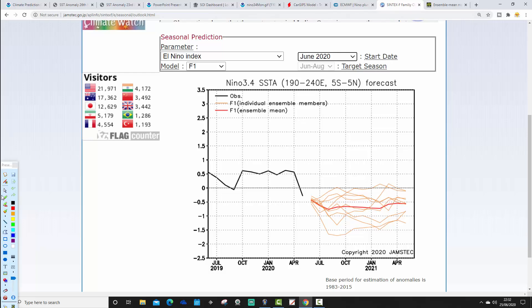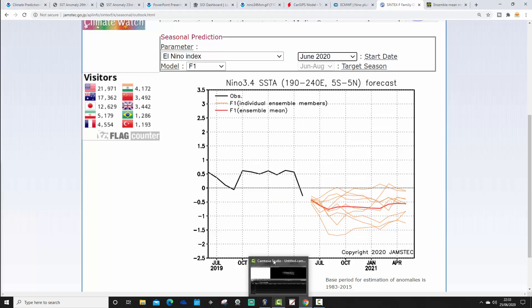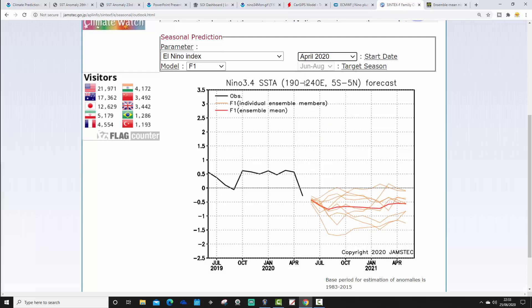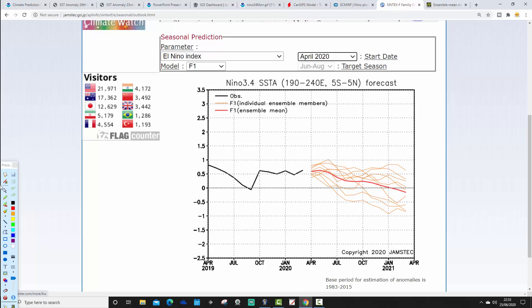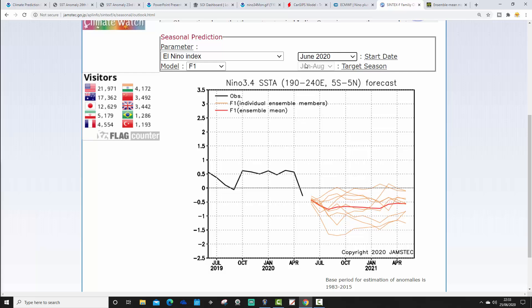JAMSTEC is now forecasting a weak La Niña event. Temperature anomalies are on the side, dates in monthly periods on the bottom. The current position is on the cold side of ENSO neutral. The ensemble mean - the thick red line - does go into weak La Niña territory, just under that all-important half a degree or more below average threshold. That is a significant change on last month. In April the ensemble plume was generally keeping things on the warm side of ENSO neutral. In May it was still on the warm side. A very significant drop towards weak La Niña has taken place with this June update - JAMSTEC has shifted quite significantly.